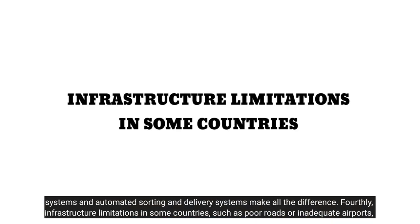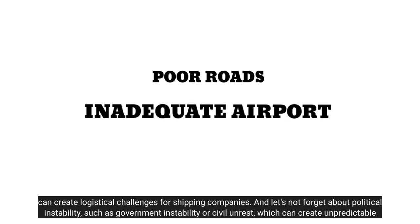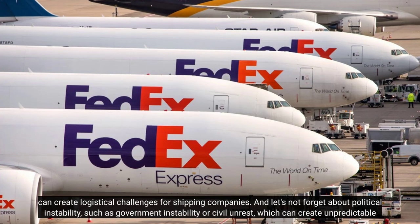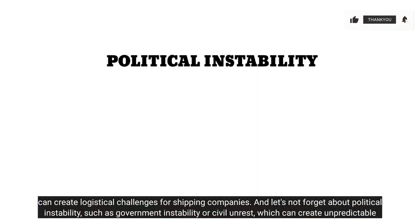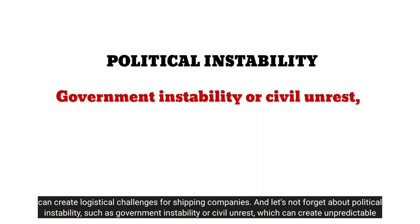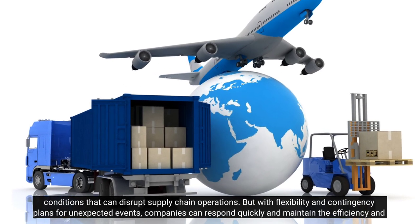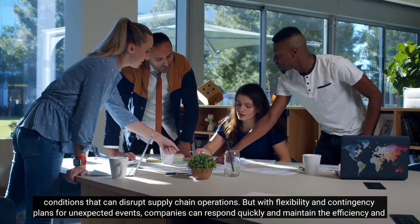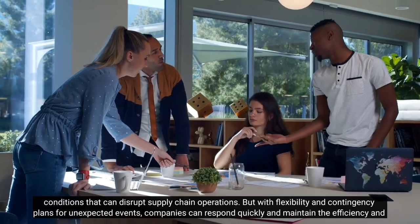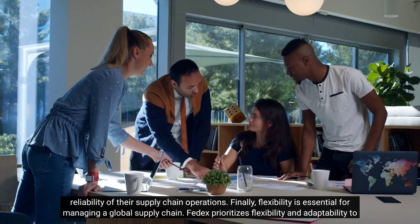Fourthly, infrastructure limitations in some countries, such as poor roads or inadequate airports, can create logistical challenges for shipping companies. And let's not forget about political instability, such as government instability or civil unrest, which can create unpredictable conditions that can disrupt supply chain operations. But with flexibility and contingency plans for unexpected events, companies can respond quickly and maintain the efficiency and reliability of their supply chain operations.